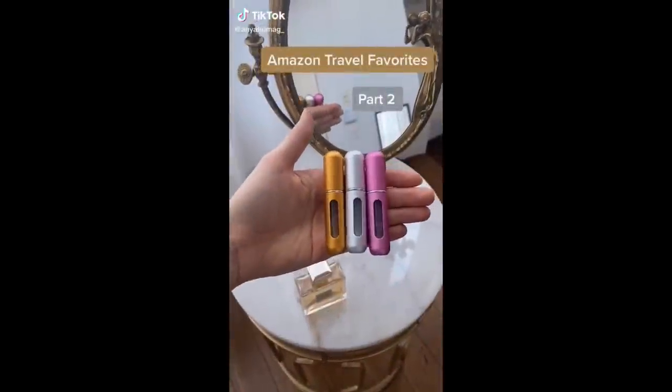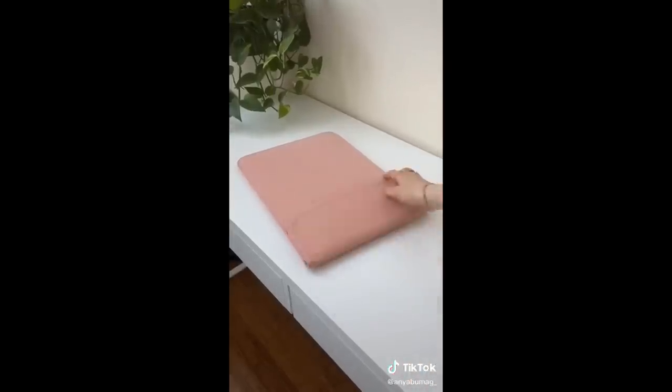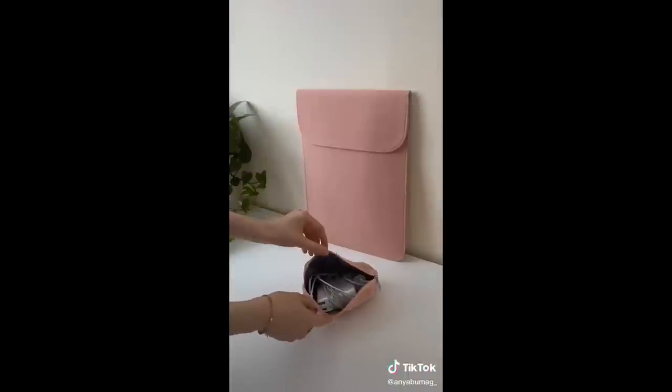Amazon Travel Favorites Part 2. The sleek laptop case has a velvet lining and magnetic closures. It also comes with this cute pouch in which you can carry your charger, earphones, and mouse.